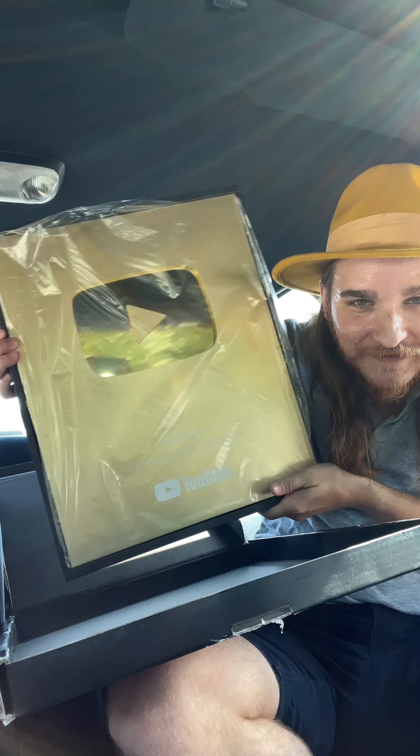To honor your incredible milestone, we are proud to present you with a gold creator award! Packaged with care by Rick. Look at this — it's you guys! Can you see yourselves in the reflection? It's got a little heft to it. It's girthy too.